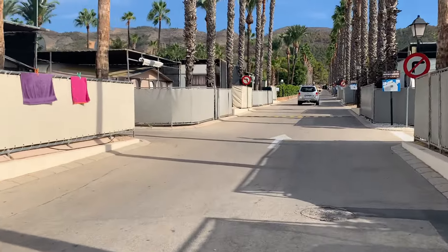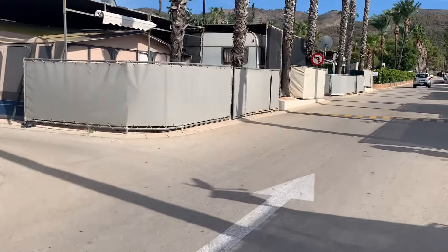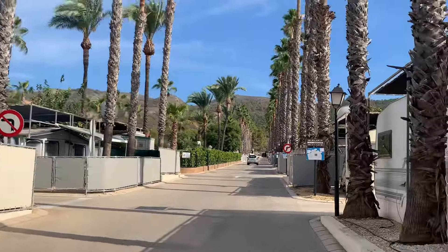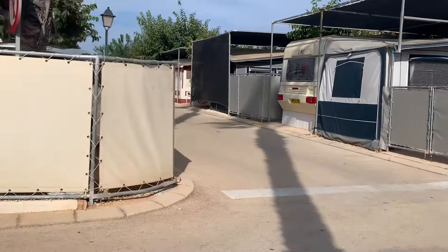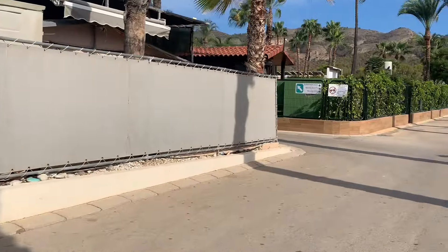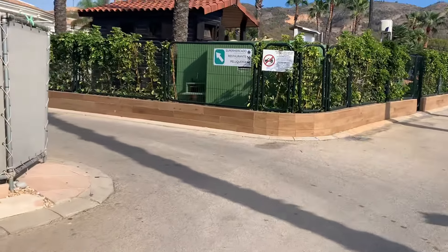This is massive, like they said. Let's try and find the pool area. Huge this one. So huge.